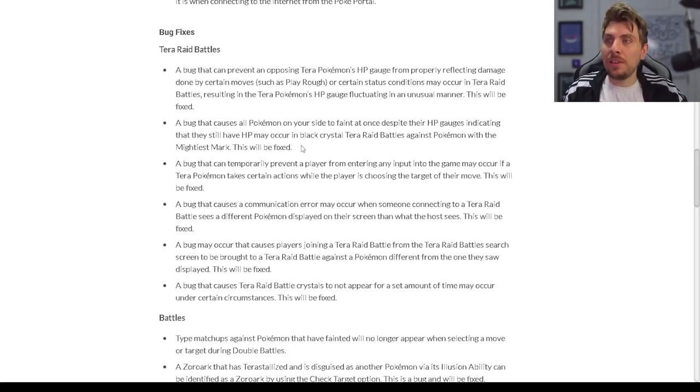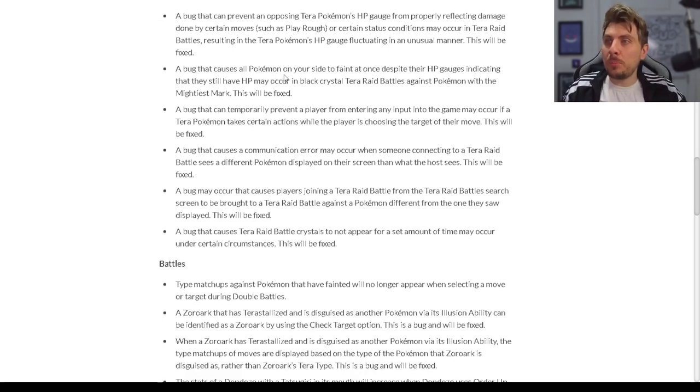A bug that causes all Pokémon on your side of the field to faint despite the HP gauges indicating a healthy level of HP may occur in Black Crystal Tera Raid battles against Pokémon with the Mightiest Mark — this will be fixed. This has happened to me a bunch of times when you're farming 7-star raids and sitting in a good healthy spot and then all of a sudden your Pokémon faints. Having a fix to that problem is huge and makes playing Tera Raid battles a lot more enjoyable.